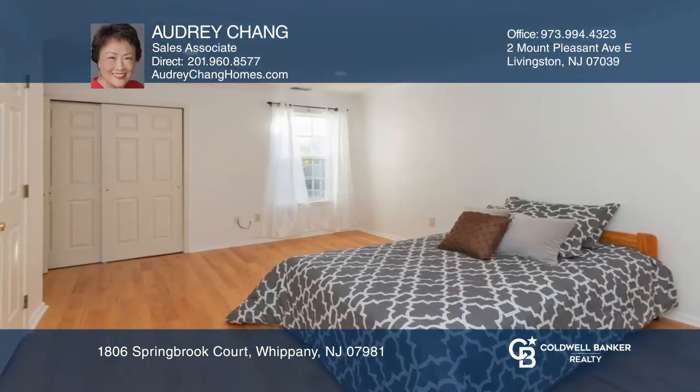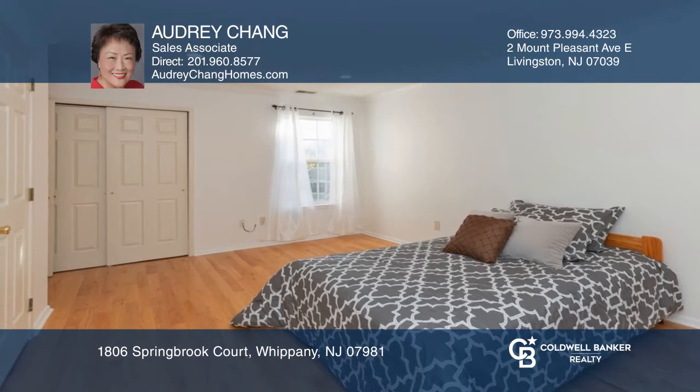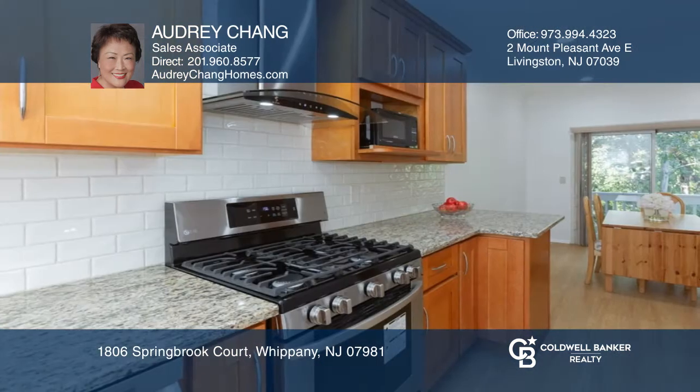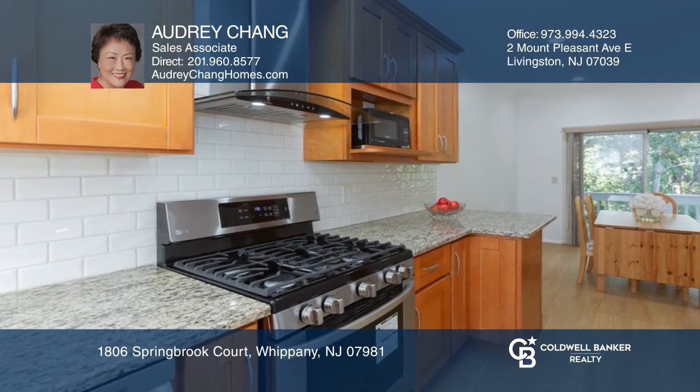Want to have a yard, a pool, and outdoor fun without the hassle? This spectacular Whippany townhome has it all for you. This three-bedroom home has two and one-half baths, a den open to an eat-in kitchen, and a walkout basement with a glass door to a deck.